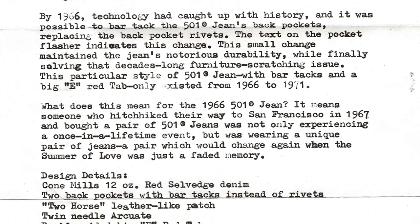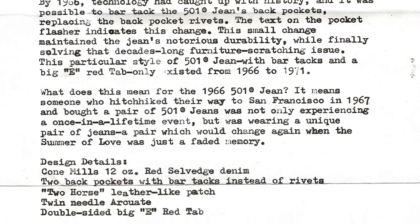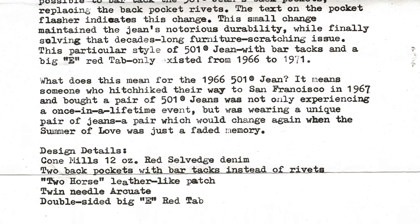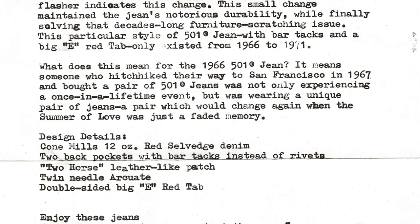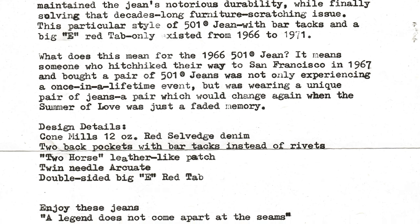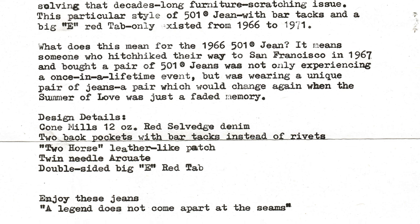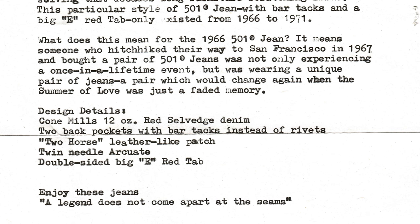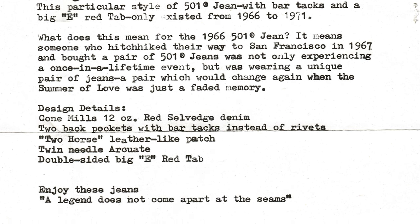This particular style of 501 jean with bar tacks and a Big E red tab only existed from 1966 to 1971. Someone who hitchhiked their way to San Francisco in 1967 and bought a pair of 501 jeans was not only experiencing a once-in-a-lifetime event, but was wearing a unique pair of jeans — a pair which would change again when the summer of love was just a faded memory.